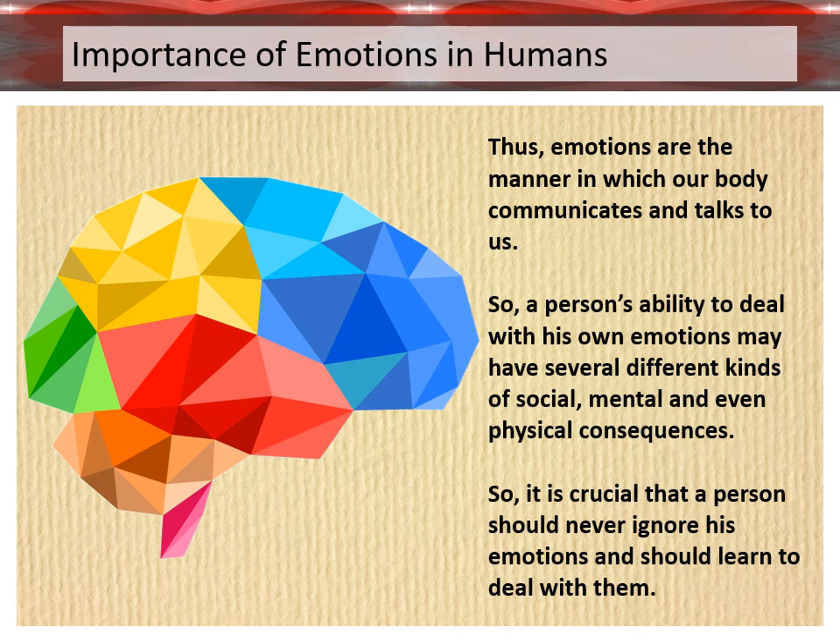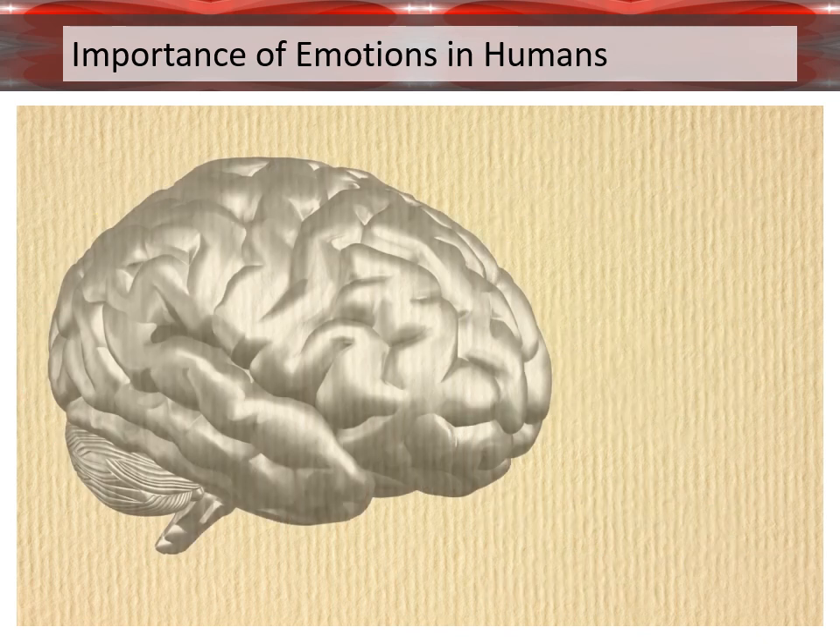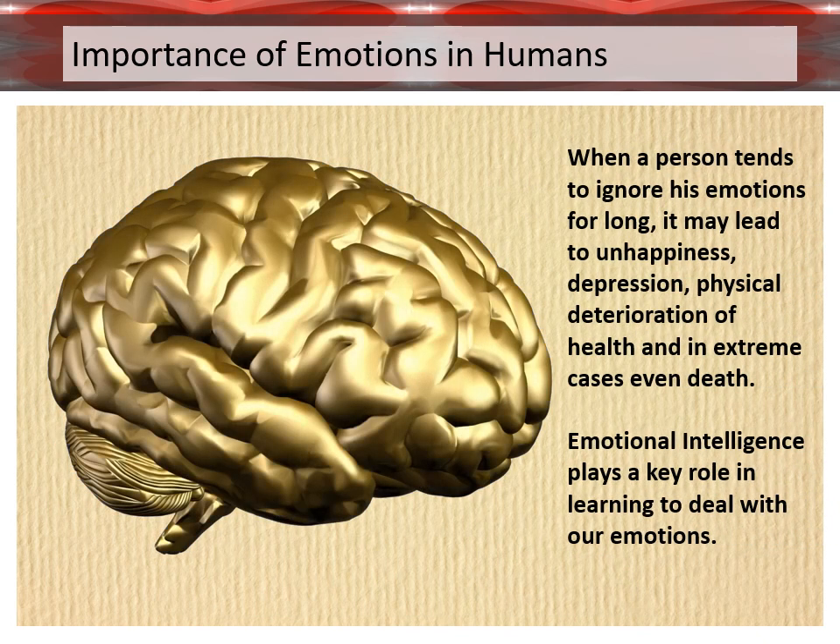So it is crucial that a person should never ignore their emotions and should learn to deal with them. When a person tends to ignore their emotions for long, it may lead to unhappiness, depression, physical deterioration of health, and in extreme cases, even death. Emotional intelligence plays a key role in learning to deal with our emotions.